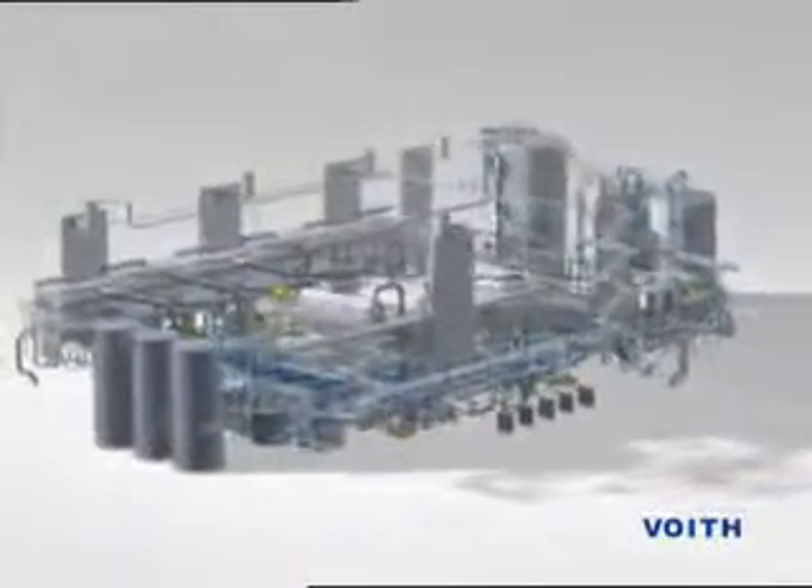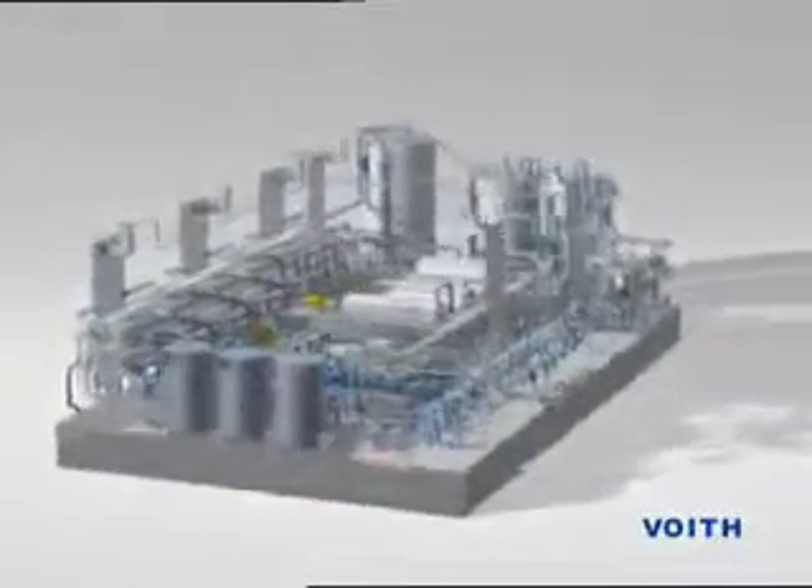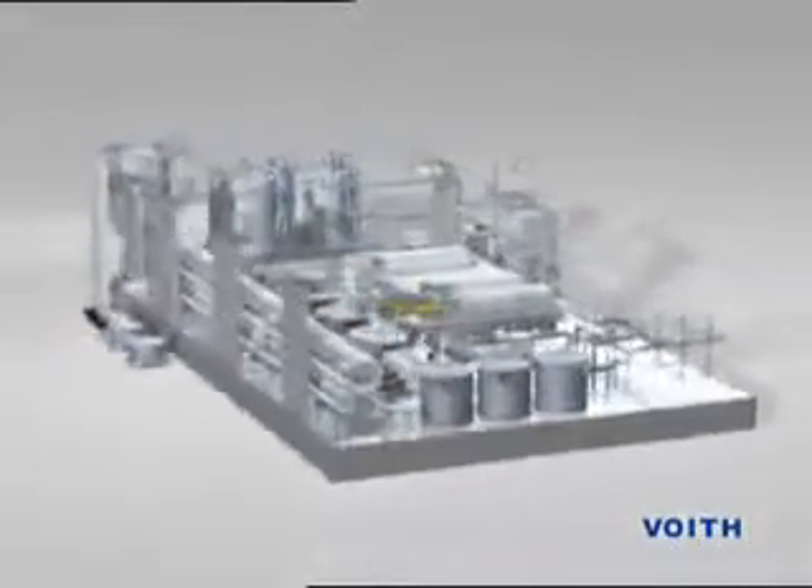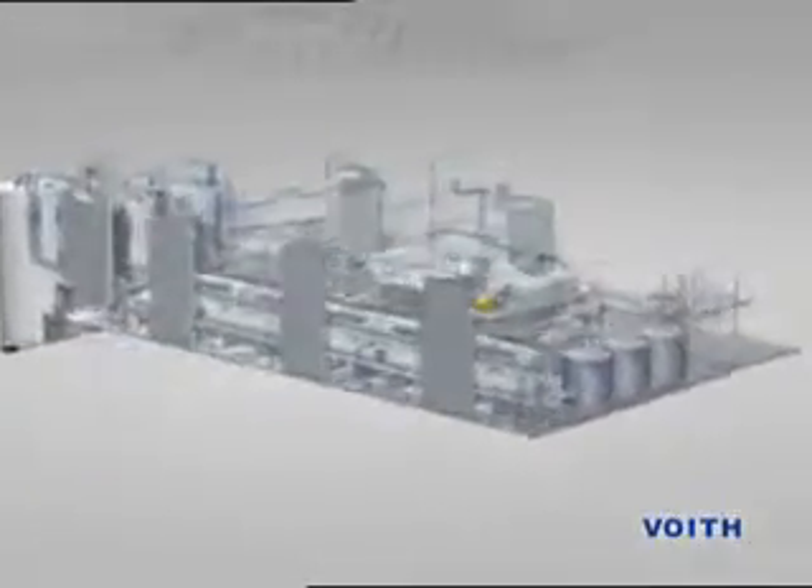Absolute uniformity, de-aeration of the suspension, and minimum pulsations are vital factors in this process section.